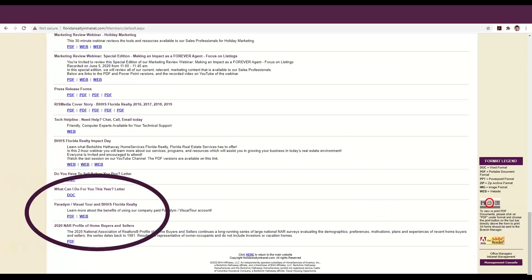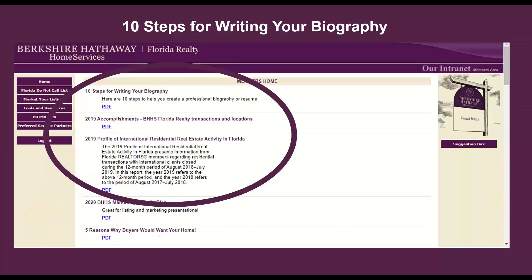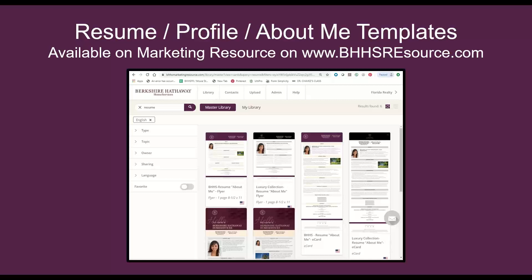On the intranet homepage, we have all kinds of quick links to help you build your business, including Paradigm Visual Tour Marketing Suite and 10 steps for writing your biography. This is a great time to look at your profiles online, and if you wanted to update your resume, there are tips and tricks to elevate your forever agent status to a more professional level. On Marketing Resource, there are a lot of templates where you can create your resume — not only e-card templates but actual 8.5 by 11 templates that you can save in your account and update as needed.